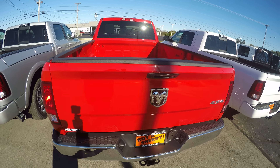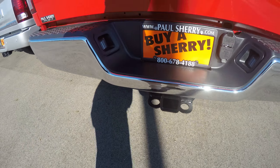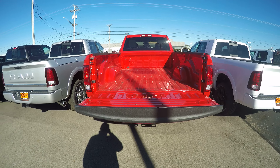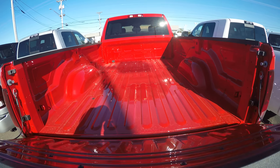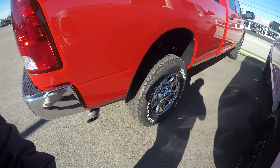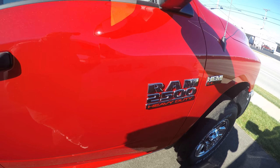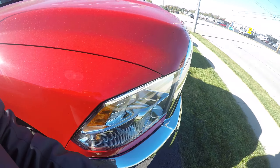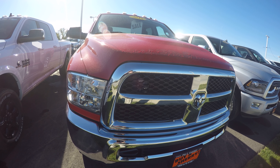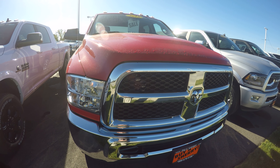This does have an eight-foot bed — the biggest bed that Ram offers. It also has a receiver hitch and a backup camera. Taking a look at this huge bed and the chrome bumper in the rear — all in all, a pretty clean gas 6.4 Hemi 2500 four-wheel drive.